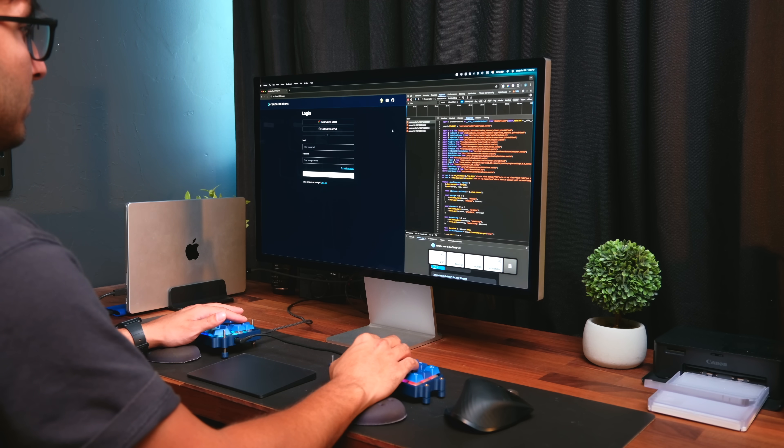I needed a way to quickly switch between apps and workspaces with something like my keyboard. Tiling window managers and keyboard shortcuts were the perfect solution.